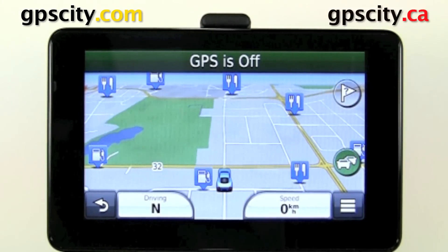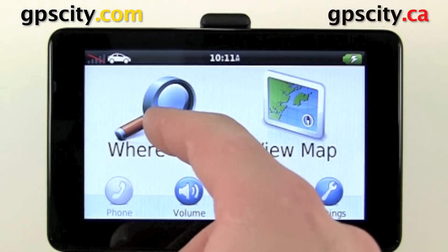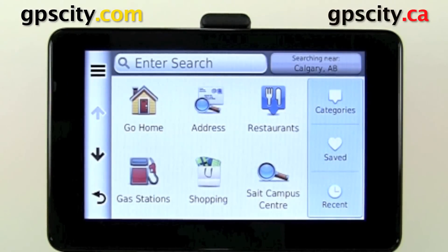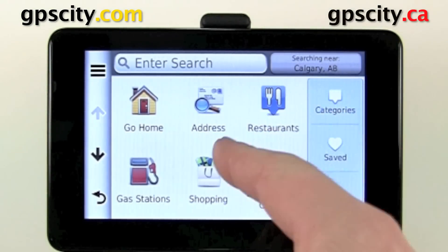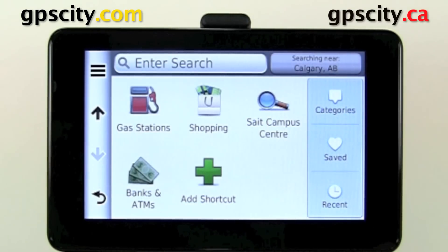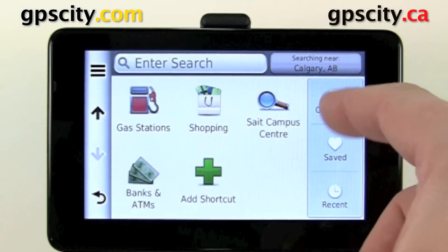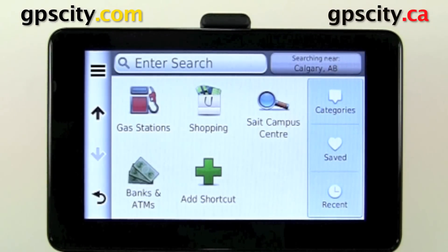Searching for points of interest is pretty simple. Just go back into your main screen, go to 'Where To.' We have various point of interest categories here. We can even add a shortcut to our favorite point of interest category, and we'll do that in a future video. We can list all the point of interest categories by touching that categories button there.